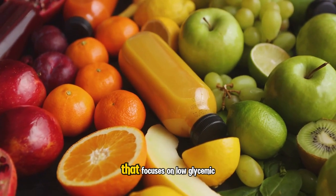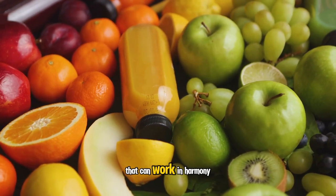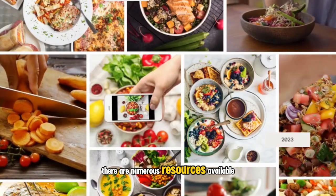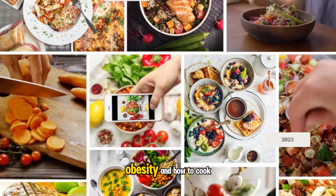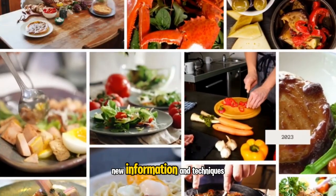This could involve creating a menu that focuses on low glycemic index foods, or learning how to balance meals that work in harmony with Ozempic's effects. Ongoing learning is key. There are numerous resources available to continue expanding your knowledge on diabetes, obesity, and how to cook for individuals on Ozempic. Never stop learning and always be open to new information and techniques.